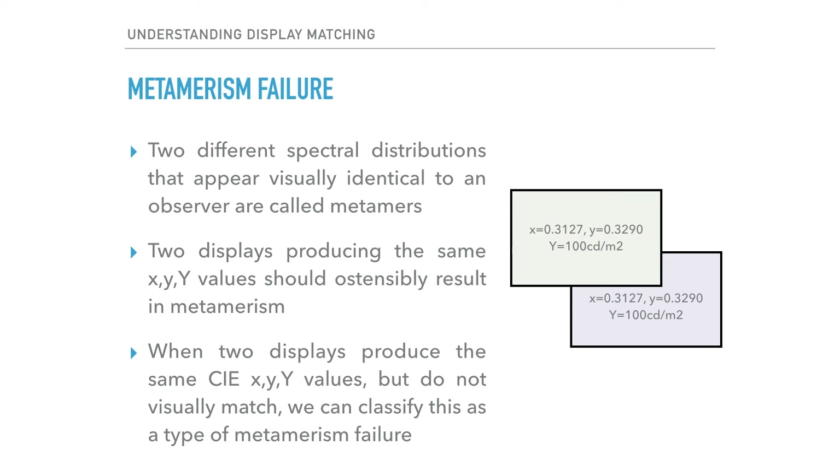But here's where things get interesting, because in point of fact it is quite common to have two displays with different spectral distributions yield the same XY values and yet not visually match. When this happens, we can classify it as a type of metamerism failure. It is important to mention that we are using the term metamerism failure in a somewhat less classical sense — an argument could be made that what we are describing is a type of observer-dependent metameric failure. But our issue is really with the color science model in use. For our purposes, it is appropriate as we are discussing a theoretical condition in which metamerism should but fails to exist.